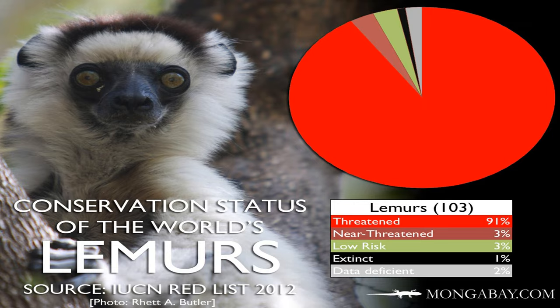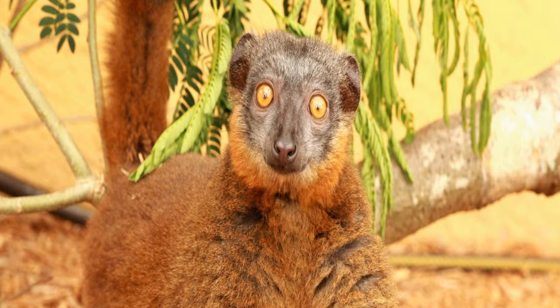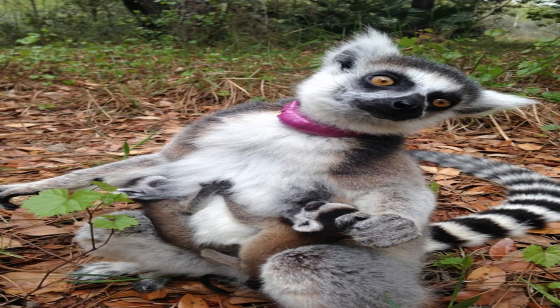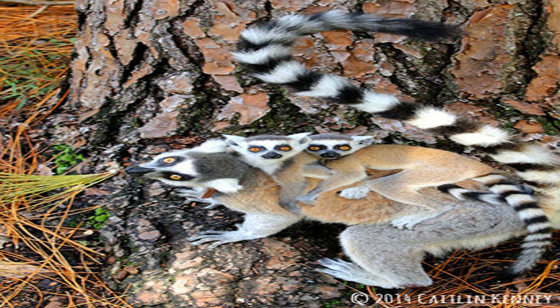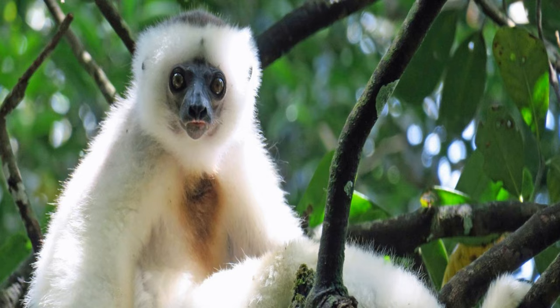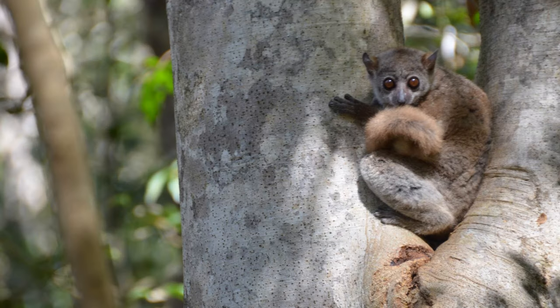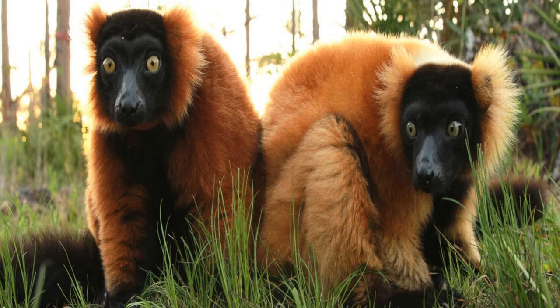Welcome to Section 3: The Importance of Conservation. Lemurs play a vital role in maintaining the delicate balance of Madagascar's ecosystems. As seed dispersers, they contribute to the regeneration of forests by spreading seeds far and wide. Unfortunately, lemurs face numerous threats such as habitat loss due to deforestation, illegal hunting, and climate change. Conservation efforts are crucial to protect these incredible creatures and preserve their unique habitats. By supporting initiatives like reforestation, ecotourism, and education, we can ensure a brighter future for lemurs and the entire ecosystem of Madagascar.